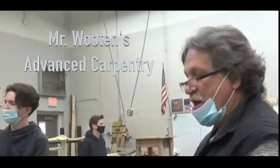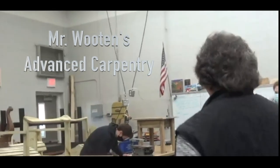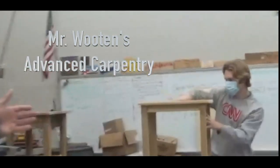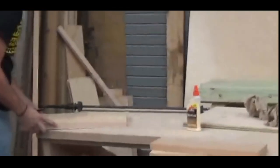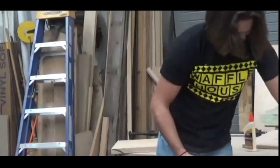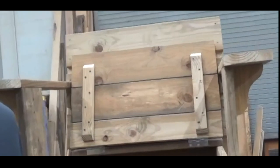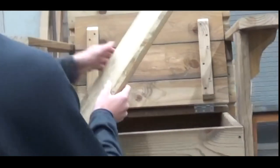Each one of these students has got individual projects. For example, he's making a nightstand — he's going to be sanding it down and getting ready to put a finish on it. Adam, he's making a desk with a drawer and he's working on the door facing. And then Blake over here, he's making a chair with a seat cover on it and he can use it for many different things. They're all making individual projects.